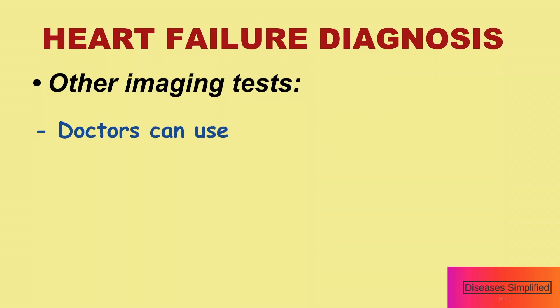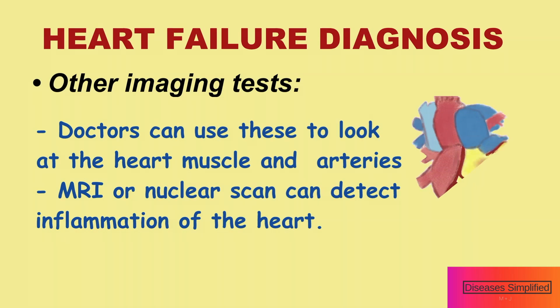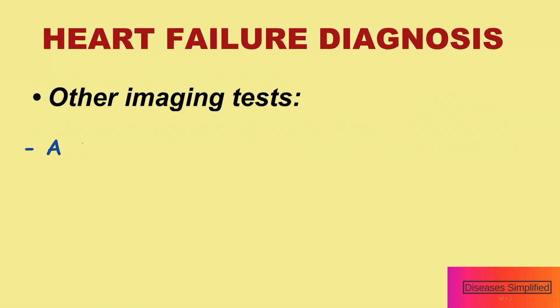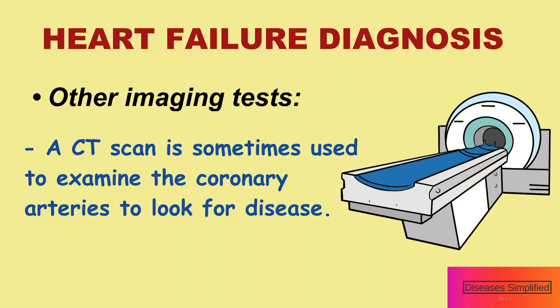Doctors can use these to look at the heart muscle and coronary arteries in specific situations. For example, an MRI or nuclear scan can detect inflammation of the heart. A CT scan is sometimes used to examine the coronary arteries to look for disease.